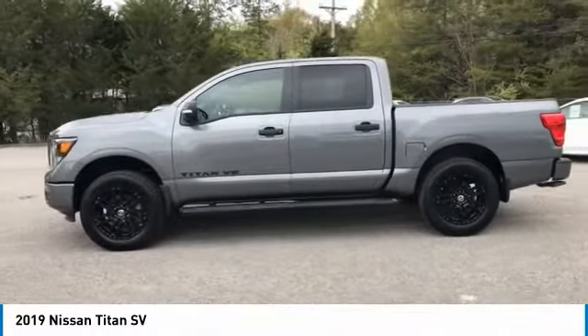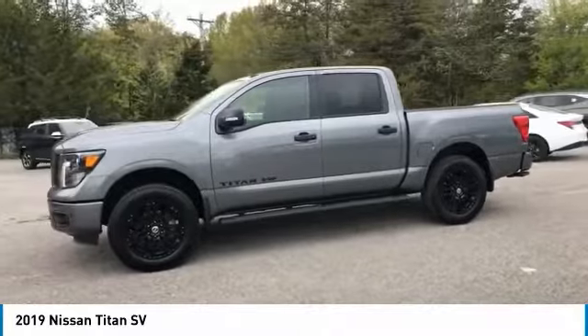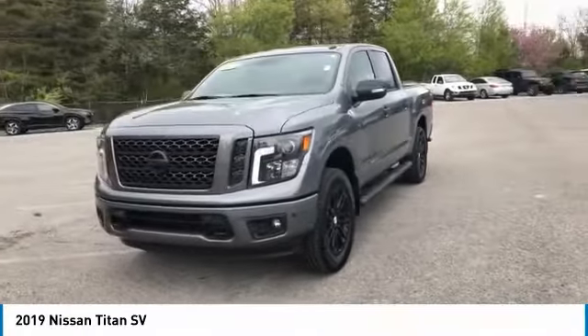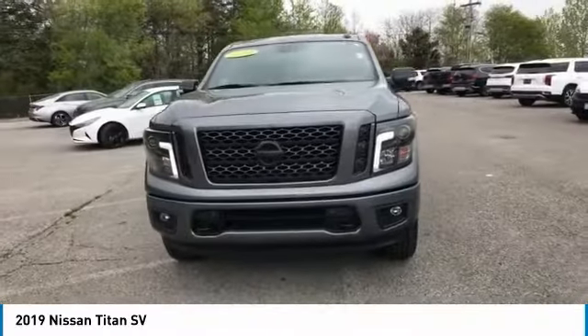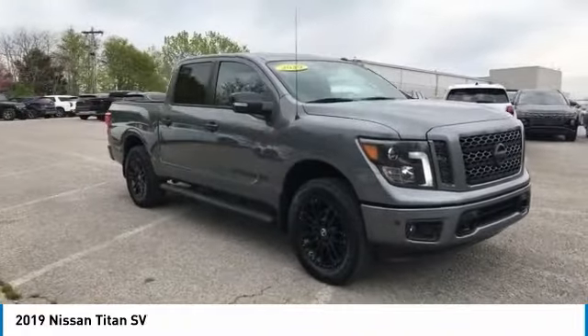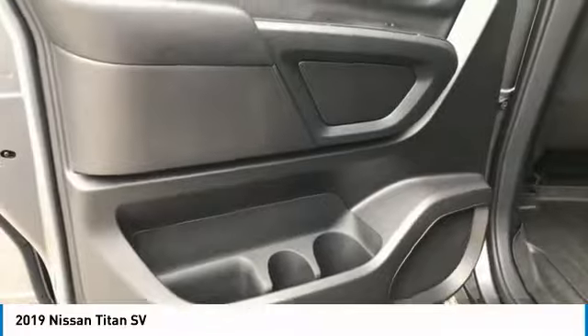This vehicle has less than 8,000 miles. Here are some of this vehicle's great options: sliding rear window, tow hitch, bed liner, running boards, heated side mirrors, traction control, remote keyless entry, mirror memory, power brakes, and navigation system.